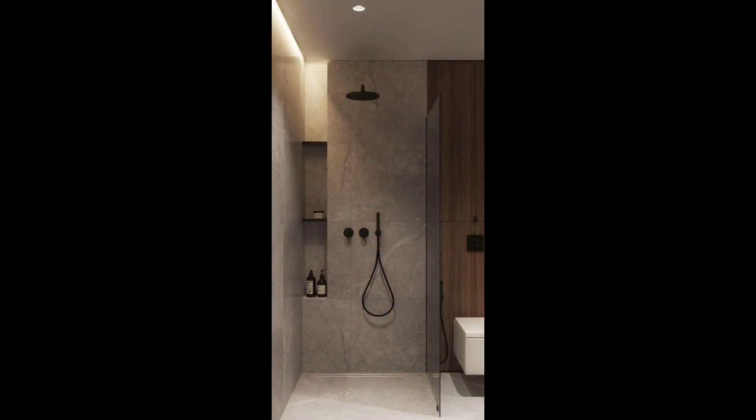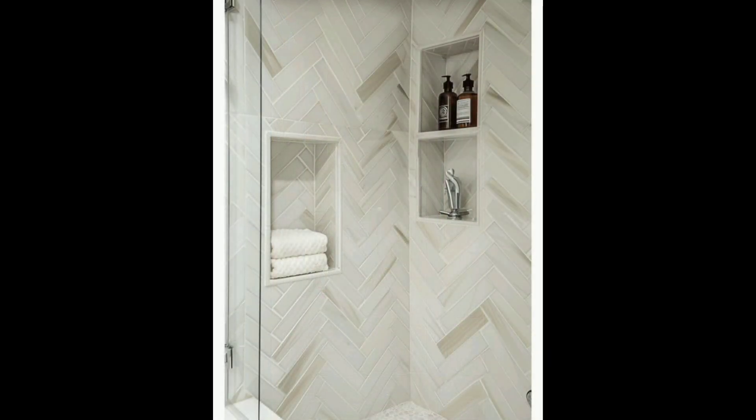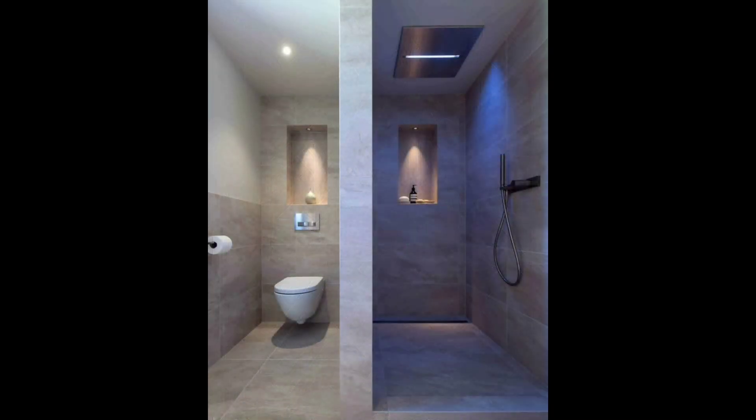23. Bathroom Backsplash Tile. A hexagon tile floor anchors this beautiful master bathroom, while a herringbone pattern provides a backdrop for a custom gray vanity.